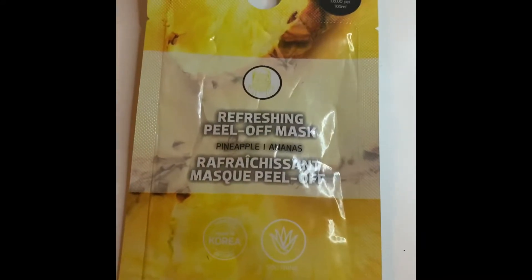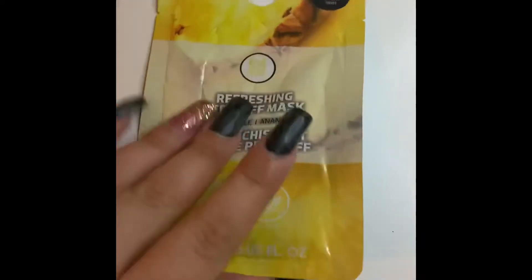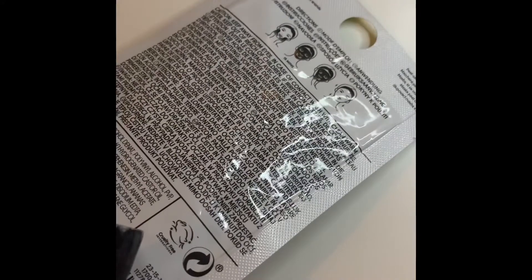I've just got my face mask out ready — this is the Primark one, it's only 8p. You're meant to leave it on for 15 minutes and it is lovely. I'm just putting the face mask over my face; it did have a very strong smell of alcohol.